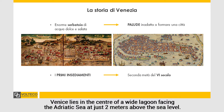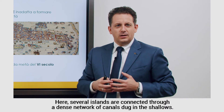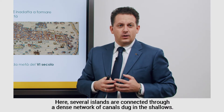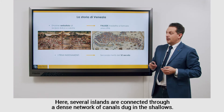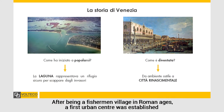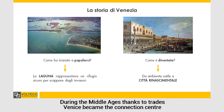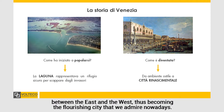Venice lies in the center of a wide lagoon facing the Adriatic Sea, at just 2 meters above the sea level. Here, several islands are connected through a dense network of canals dug in the shallows. After being a fisherman village in Roman ages, a first urban center was established in this hospitable marsh by mainland people escaping from invasions. In the Middle Ages, thanks to trades, Venice became the connection center between the east and the west, thus becoming the flourishing city that we admire nowadays.